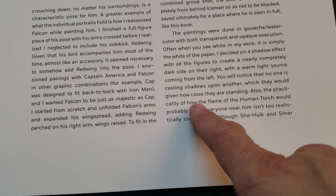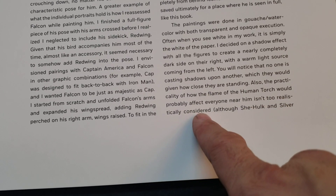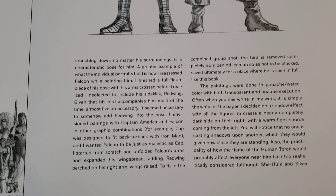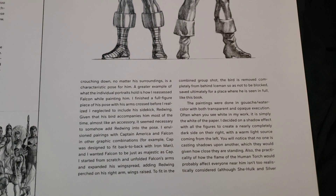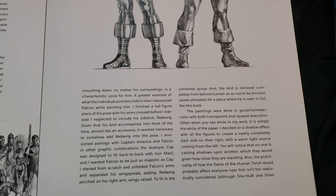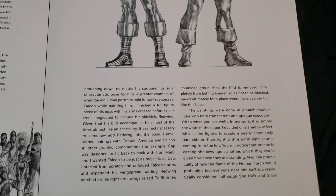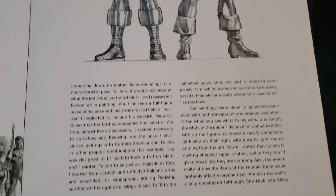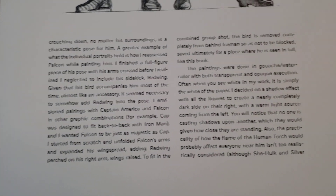Also, the practicality of how the flame of the Human Torch would probably affect everyone near him isn't too realistically considered. That's what I was saying — I know what it's like. I was a firefighter and got burned a little bit on my wrist when I reached up to grab something during a fire and my sleeves weren't hooked correctly. It was like little bees were stinging me. Always keep your wrist covered, your face covered — we had to wear a mask and everything.